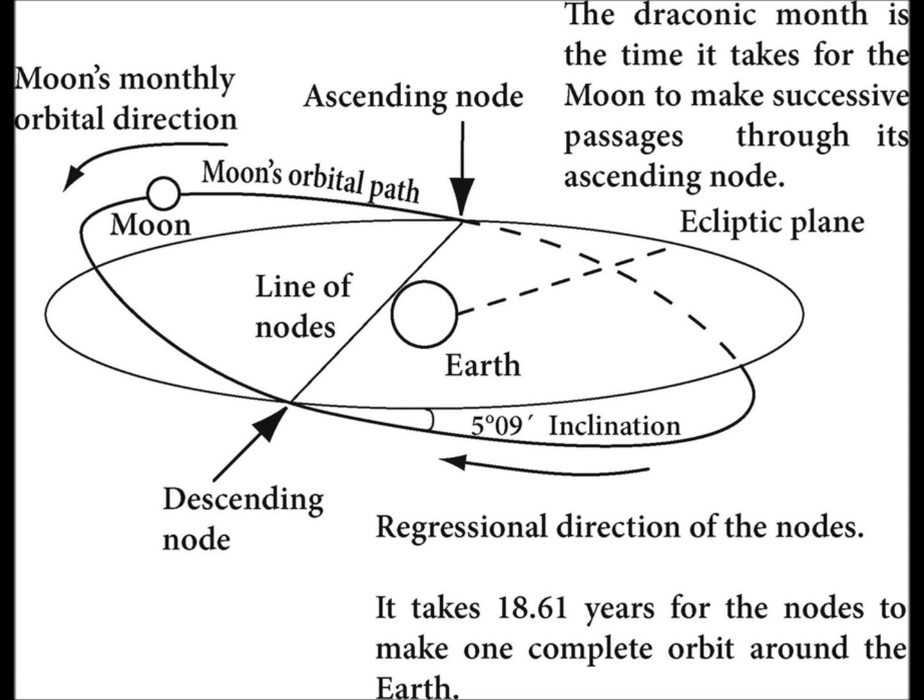When it goes from ascending node to descending node, that is 9.3 years. If it goes from ascending node to ascending node, that's 18.61 years — they call that a draconic year. But we were trying to prove the Moon was too far south, and indeed, like all the planets, was too far south.